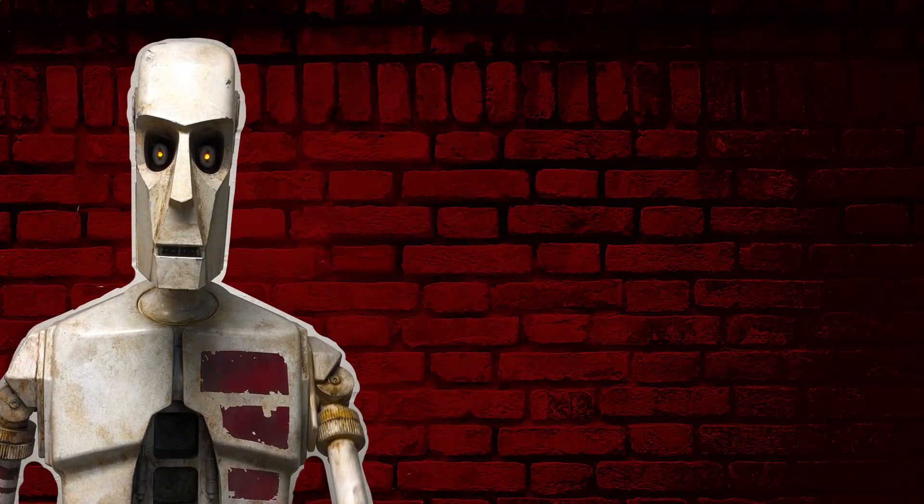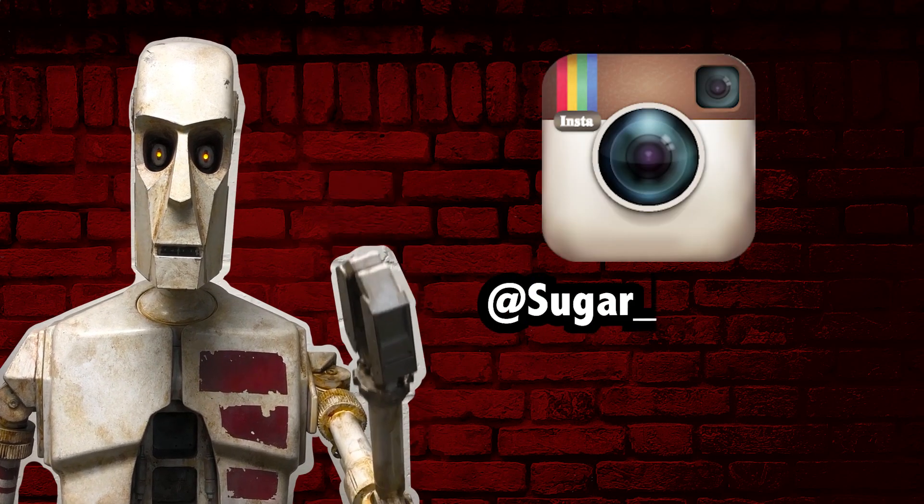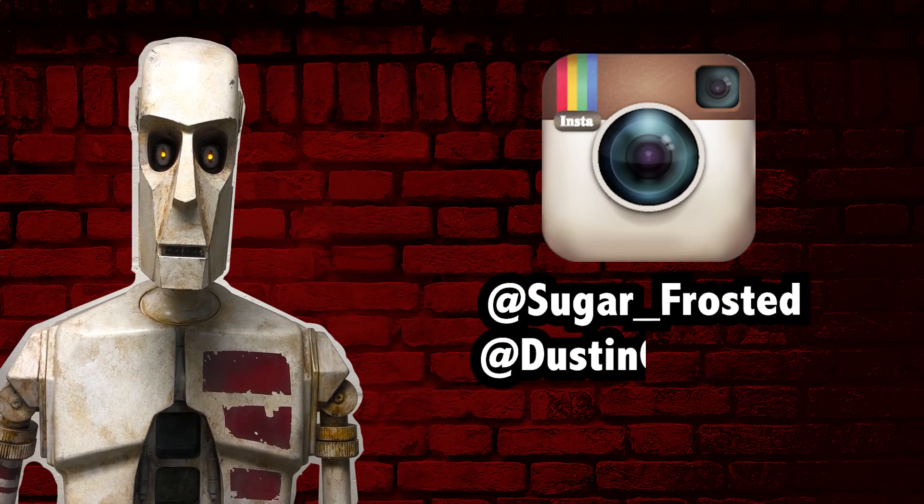So that's about all for now. Thanks everyone for watching. Be sure to subscribe and follow us on Instagram at sugar_frosted or dustincropsboy.